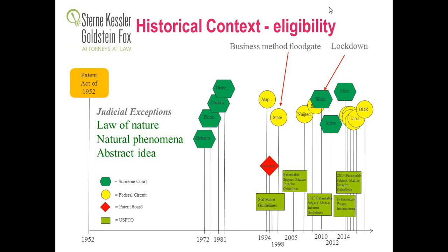Recently we've had the trifecta of Bilski, Mayo, and Alice. Bilski dealt with business methods; Mayo dealt with pharmaceutical product diagnostics; and Alice dealt with software in the financial space. All of those prompted a new set of interim guidelines last June. The Federal Circuit has been pretty active since the Alice decision, and the PTO has tried to incorporate those decisions into its guidance. On December 16th, they issued their new interim guidelines.